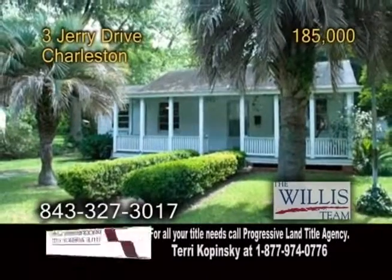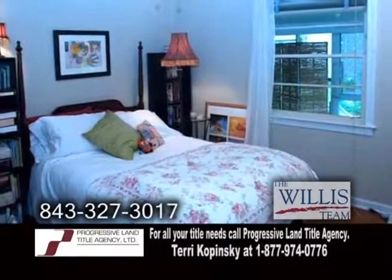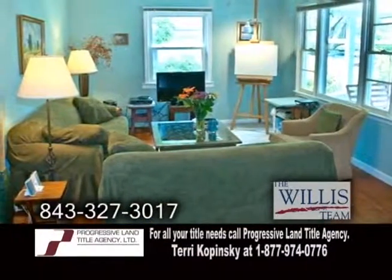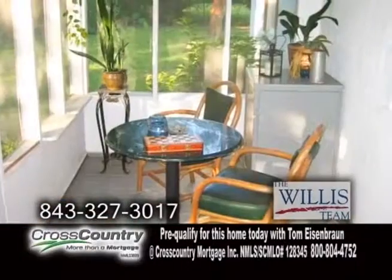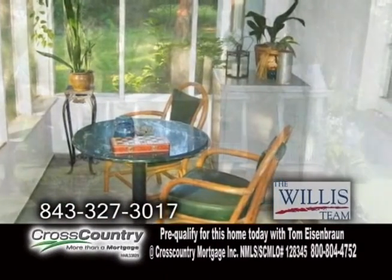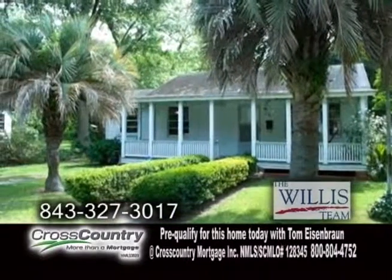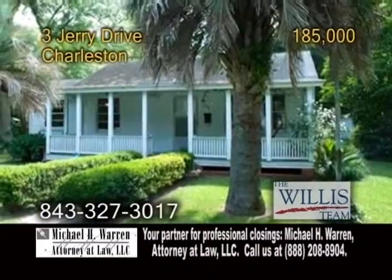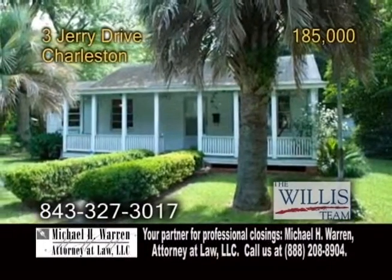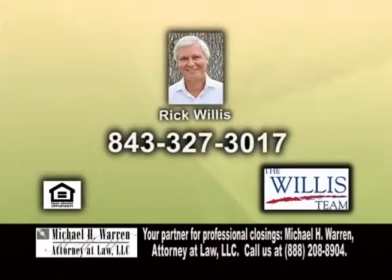A single-family home in Charleston. This home features three bedrooms and one bath. The floor plan includes a large living room with hardwood floors. There's also two screened-in back porches and a large front porch. This home is only five minutes from downtown Charleston, 10 minutes to I-26, and 15 minutes to the Charleston Airport. This house is on a large lot with beautiful landscaping. For more information, contact Rick Willis.